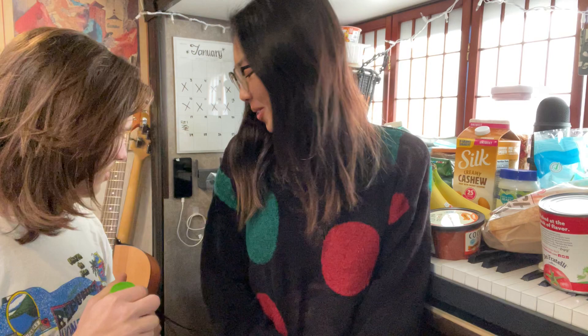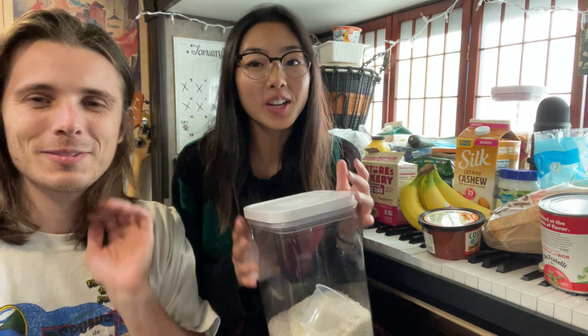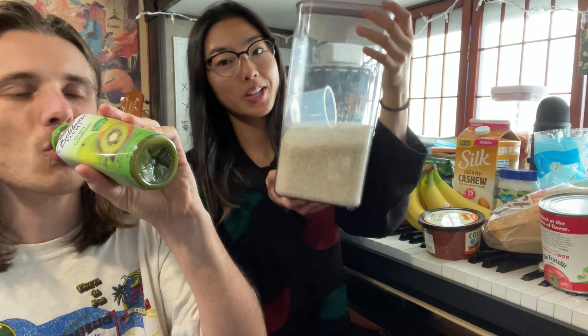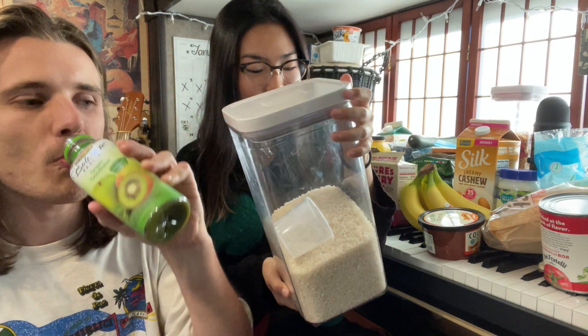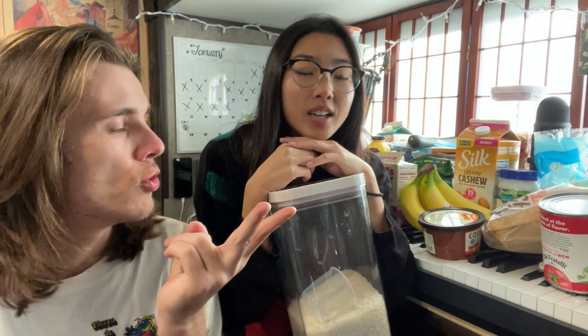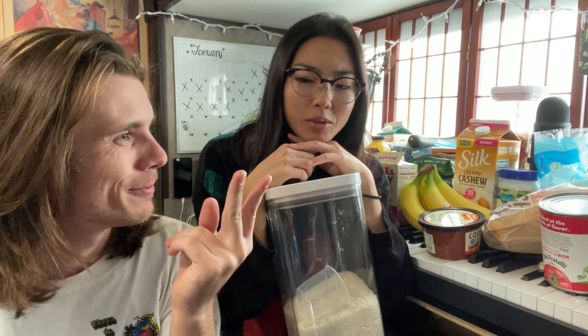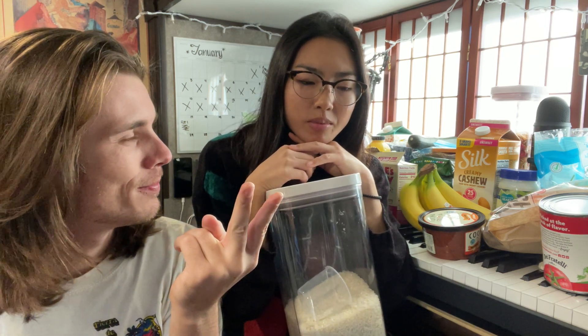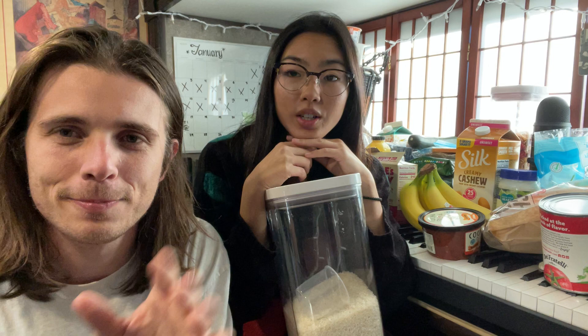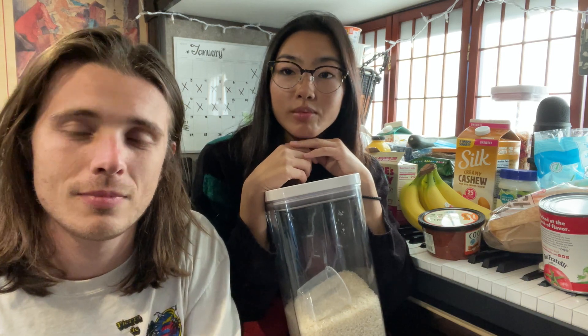Usually I go to the Asian market and buy like a 15-pound bag of rice. This is all the rice we have left — this holds 10 pounds. We eat a lot of rice. It goes in everything: tacos, meatballs, risotto. Rice is great, it goes everywhere. It's the best carb. I always have a carb, a veggie, and a protein.